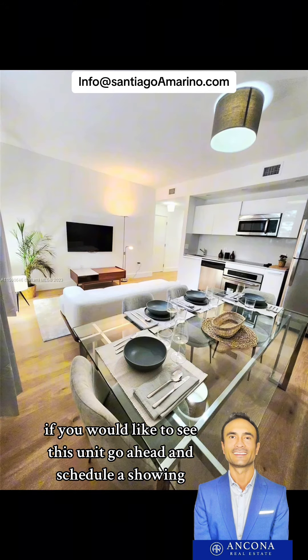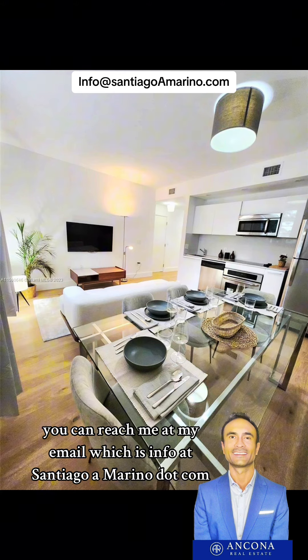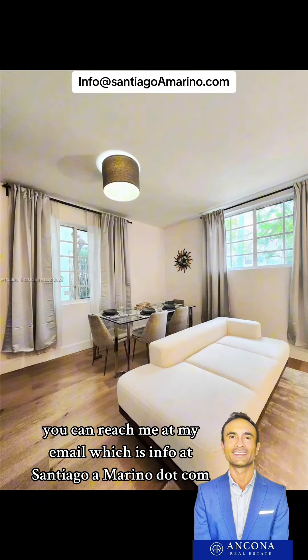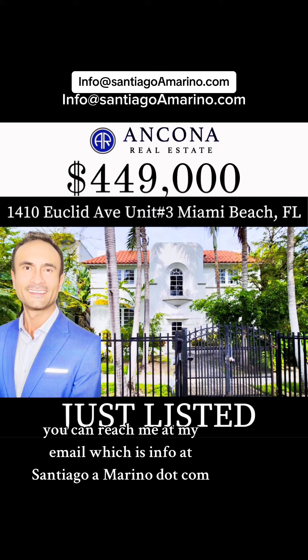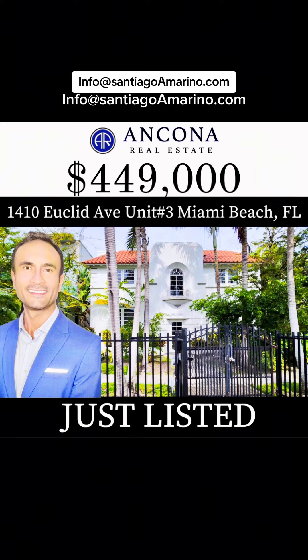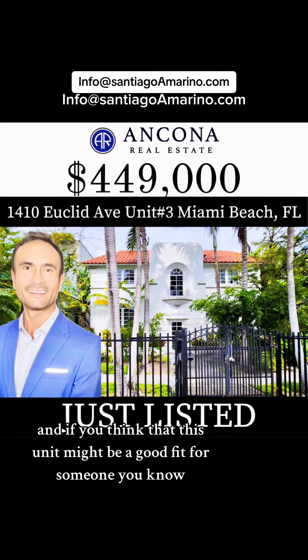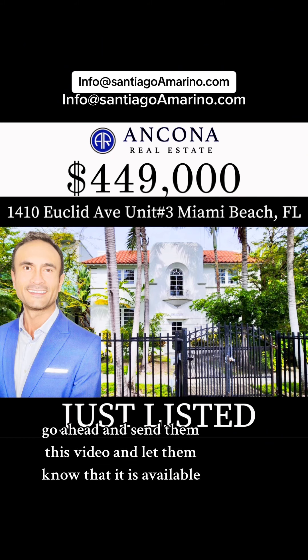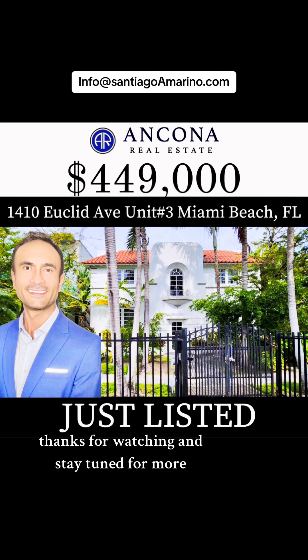That is all for now. If you would like to see this unit, go ahead and schedule a showing. You can reach me at my email, which is info at SantiagoAMarino dot com. If you have any questions, add them in the comments, send a DM, or an email. If you think this unit might be a good fit for someone you know — a family member or a friend — go ahead and send them this video. Thanks for watching and stay tuned for more.